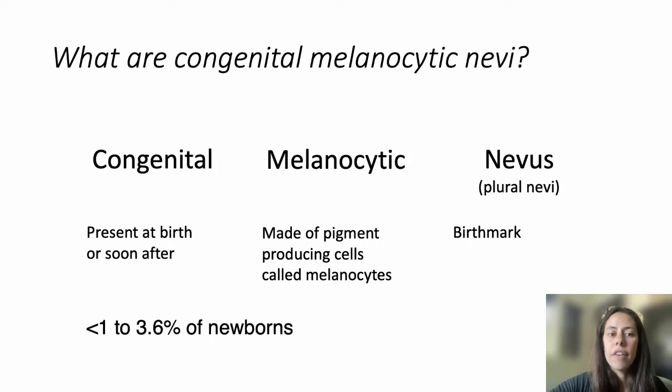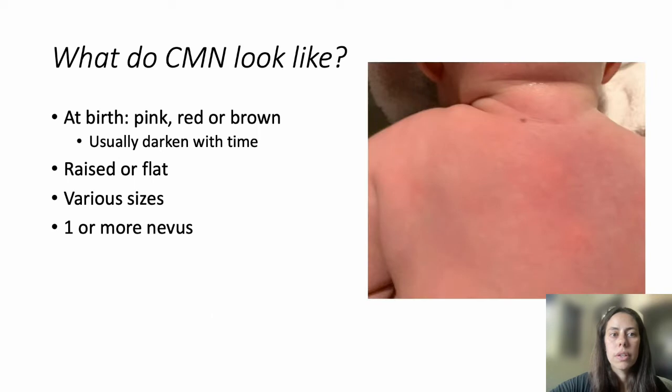CMN affect less than 4% of newborns. At birth, they can have nearly any color, but they do usually darken with time. They can be raised or flat, various sizes or shapes, and babies can have one or more nevi.